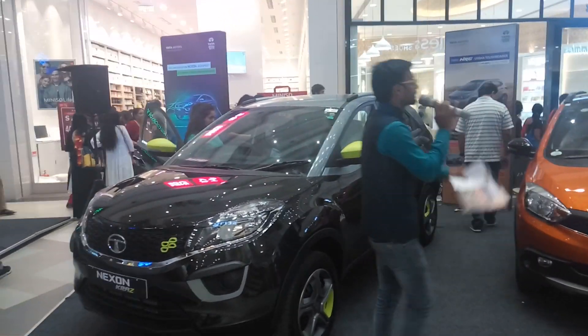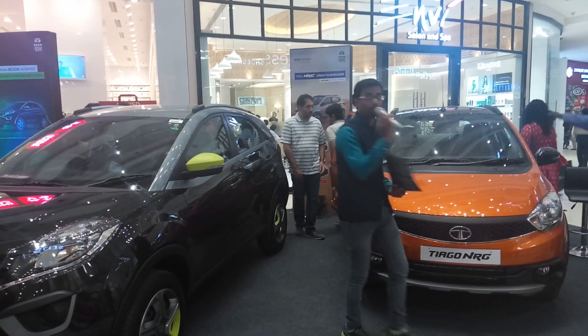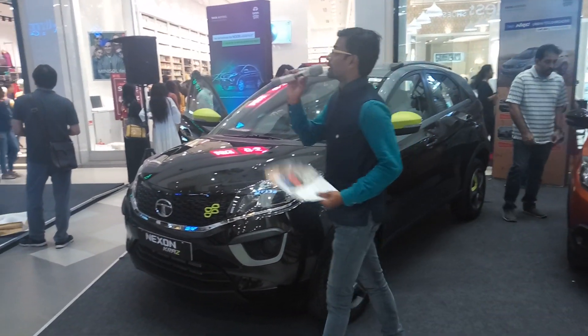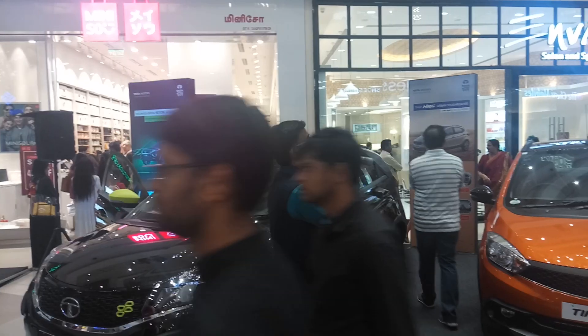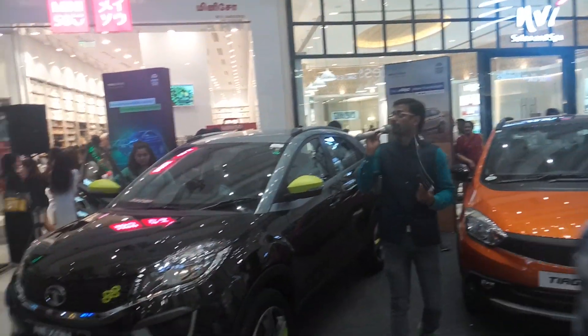If you would like to know more details about any of the Tata cars on display — not only these two cars, but any Tata car — please feel free to visit us. We will be very glad to help you. Many of you may also be asking whether there are any offers available if you book a car here. Of course, there are a lot of offers available.